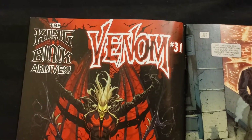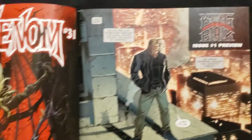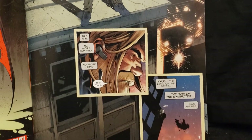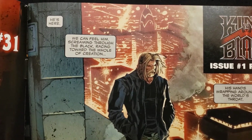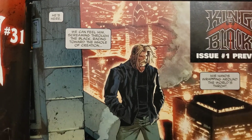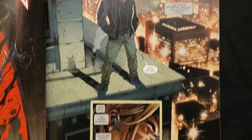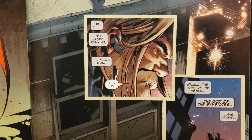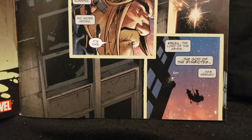Here we go — he arrives. Venom number 31. He's ripping the suit off him, wow. Now we got a little preview here. Look at that artwork, that's nice. Let's read some of this. 'He's here. We can feel him screaming through the black, racing toward the whole of creation. His hands wrapping around the world's throat. Cap, it's me. This is it. No more running. No more hiding. It's time. Null. The Lord of the Abyss. The God of the Symbiotes. Has arrived.'